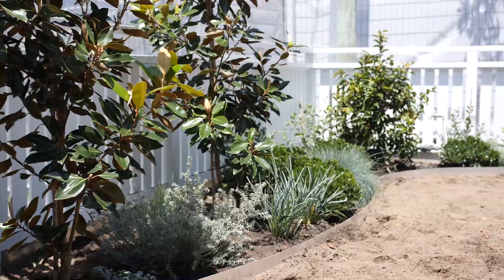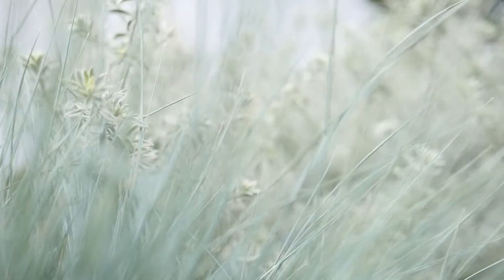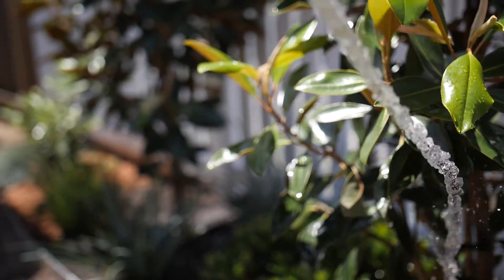We've got our larger plants in now and we've filled the space with our smaller grasses, and we are ready to put some mulch in and get everything watered. It's so nice seeing the amount of greenery that's just come in — it just brings the whole space to life.